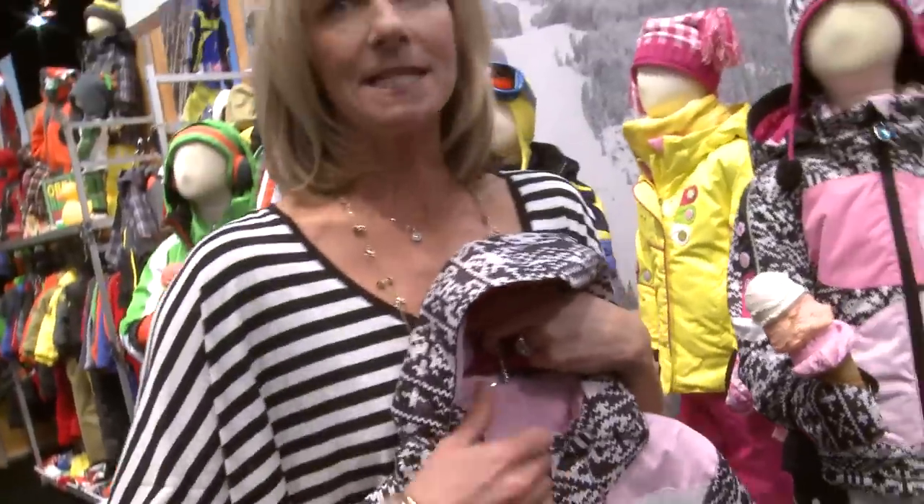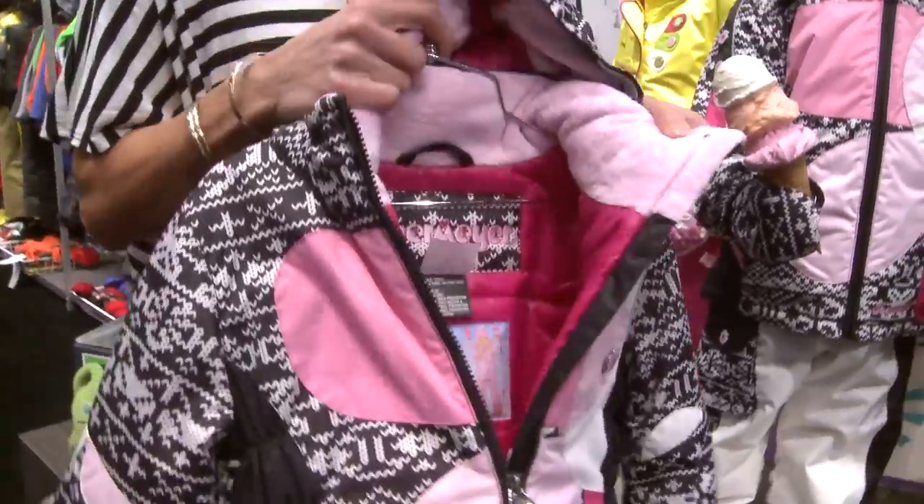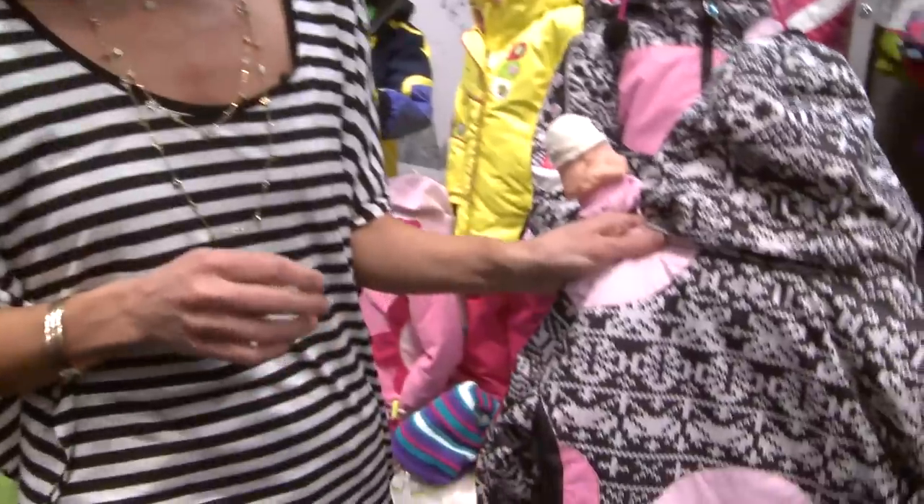We do have our amazing iGrow system, so this product will grow with the child, which is really unique and special.